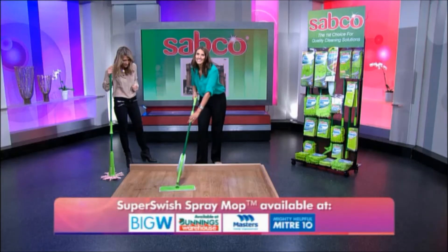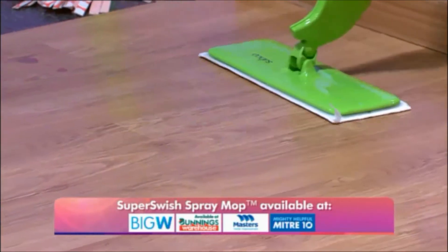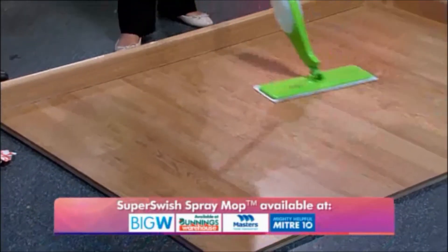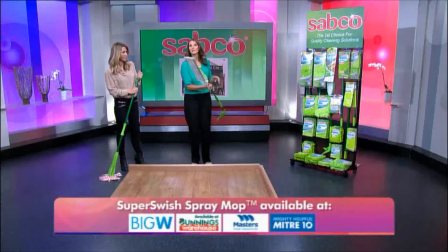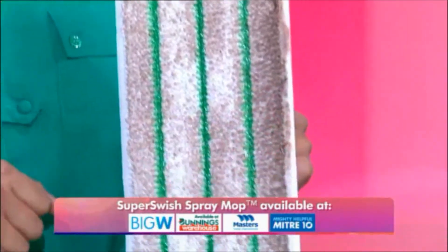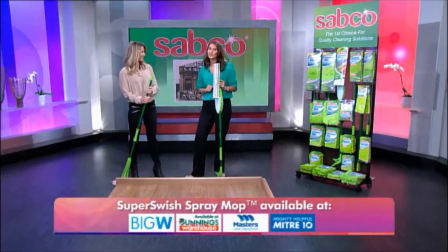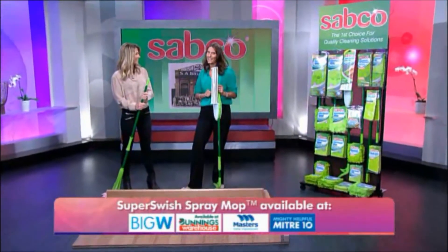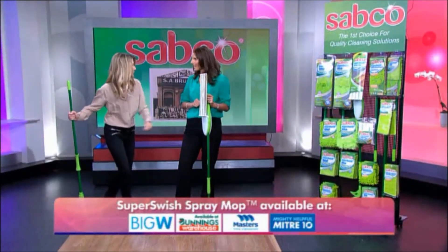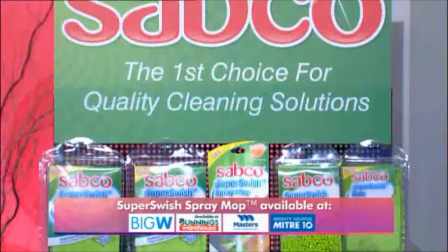The spray pattern is even and is the exact width of the mop head, so no water gets onto your skirting boards or onto your walls — and a safety feature too. And then there are these three power cleaning stripes — special non-scratch strips — that shift even the tougher dirt and grime. And like all Sabco products, the Super Switch Spray Mop is built tough for long life and unbeatable performance. You just top up this part here. The Spray Mop is always ready to go — great for those small spills and quick clean-ups. And when the pad gets dirty, you just pop it into the washing machine.